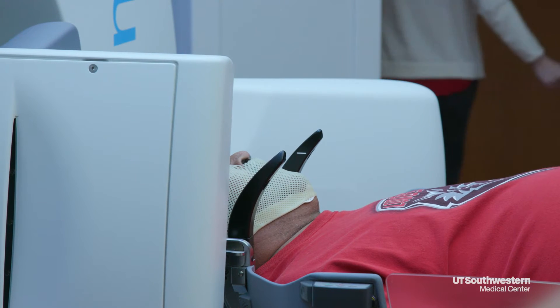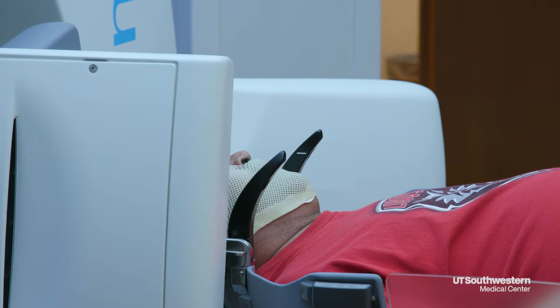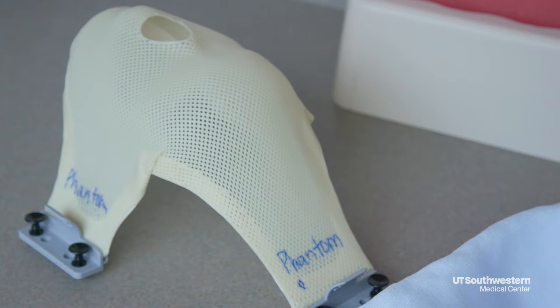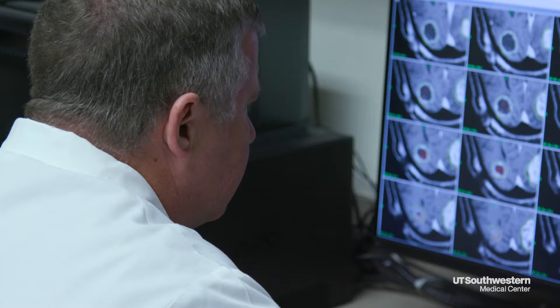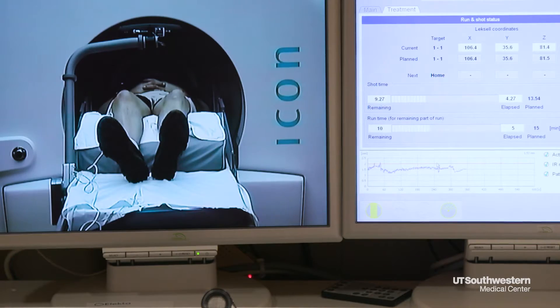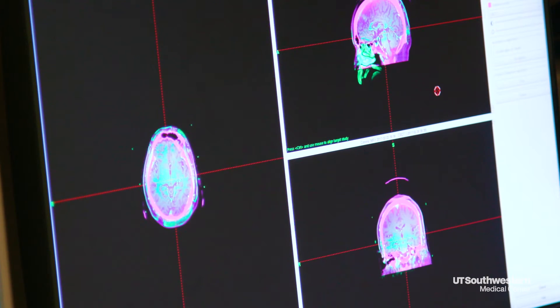By distributing those treatments over several days, we'll be able to treat more lesions much more comfortably for the patient. This is a little bit safer for the brain immediately adjacent to the target, and it appears so far to be equally effective for controlling the tumor.